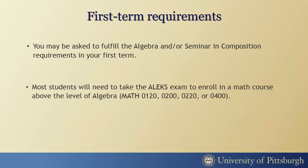To enroll in a math course above the level of algebra, you must take the ALEKS math placement exam, unless you have already received transfer credit for calculus. This exam will not exempt you from the algebra requirement.